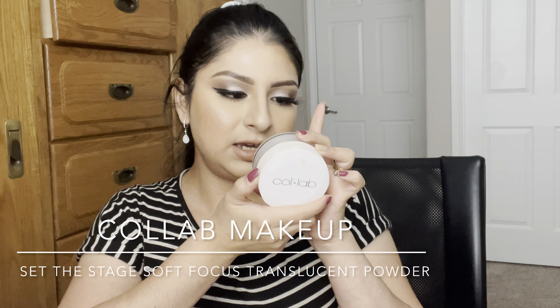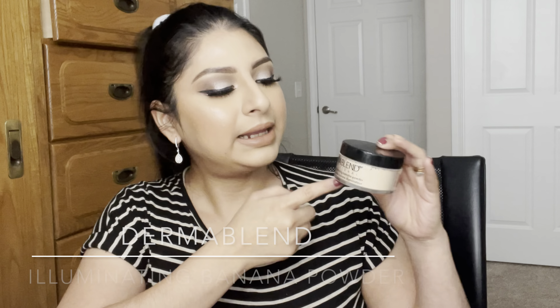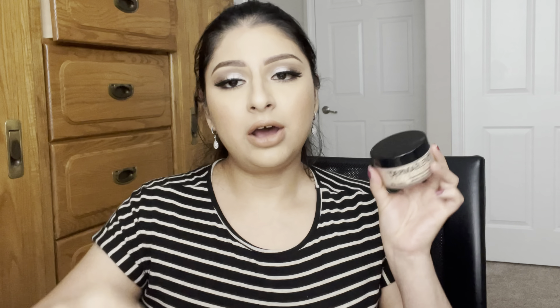Moving on to setting powders — I have two I've been using a lot this year. The first is the Collab Makeup set the stage translucent finishing powder. It has a little bit of tint and when you put it under your eyes it illuminates them for a highlight effect. I've also been loving the Dermablend illuminating banana powder — it also illuminates the under eye and looks really smooth. I like powders with a tint because pure white translucent powders can leave a white cast in photos.